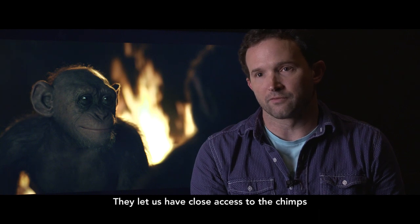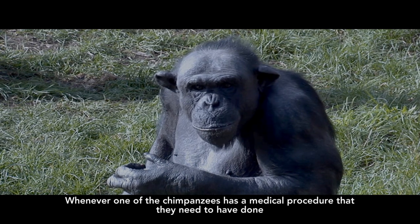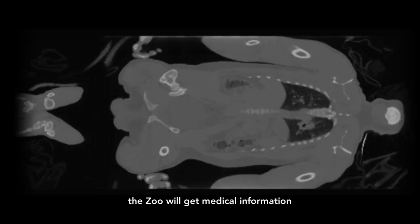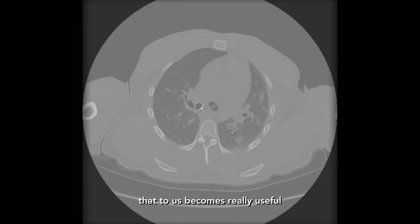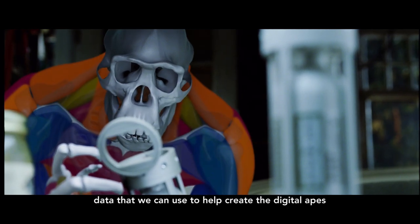They let us have close access to the chimps. Whenever one of the chimpanzees has a medical procedure that they need to have done, the zoo will get medical information that to us becomes really useful data that we can use to help create the digital apes.